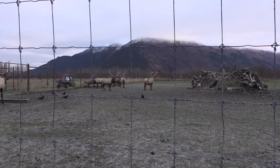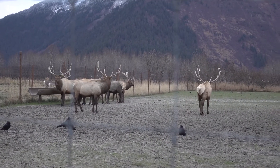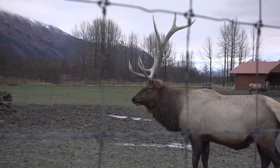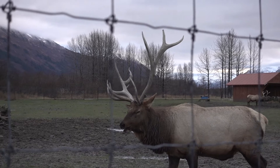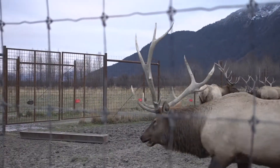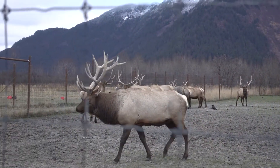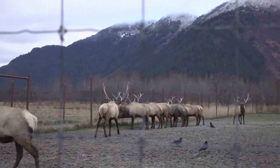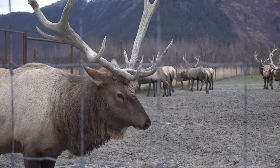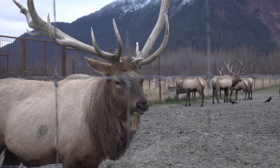I made it to the reindeer/caribou area and they just got fed. But look how beautiful — look at this guy. Go get your food. Look at those antlers. They're all lined up over there. Hi gorgeous. So pretty. Oh, posing for me — thank you.